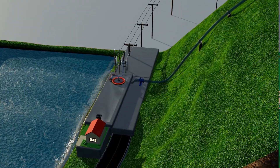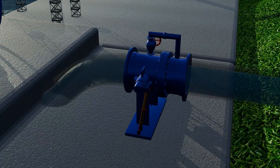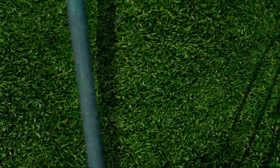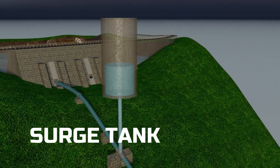The demand on the grid keeps changing with time. To balance this, an automatic governor adjusts the control valve, increasing or reducing water flow so the generator matches the grid's needs. But if the valve is shut suddenly, a violent pressure wave called water hammer can strike inside the penstock pipe. To prevent damage, engineers build a surge tank, which lets water rise upwards instead of stopping abruptly, protecting the penstock from dangerous pressure surges.